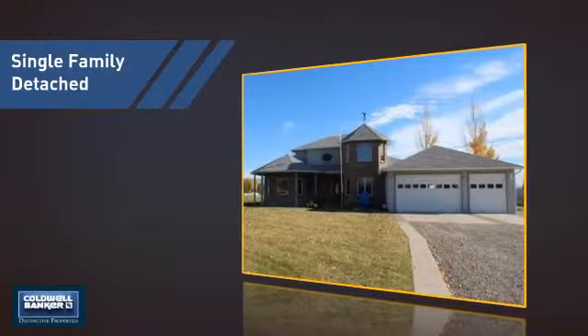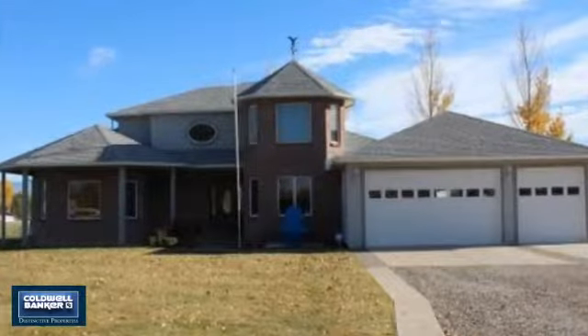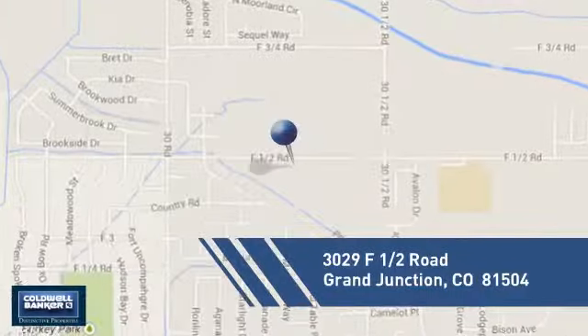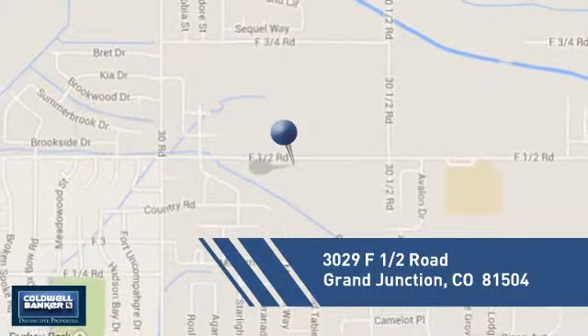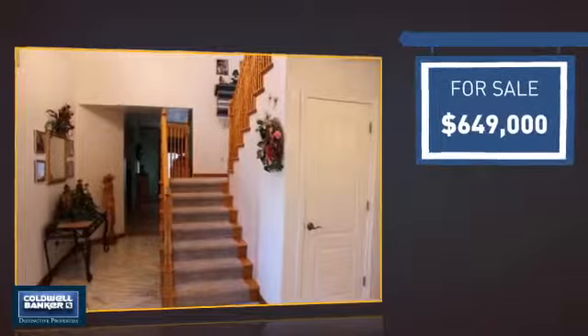This detached home is a great choice for families who want the privacy of their very own lot, and it's located in this area. Currently listed at just under $650,000.